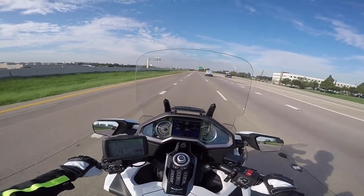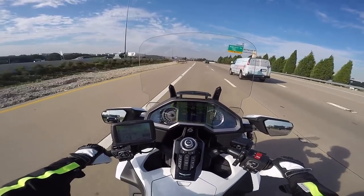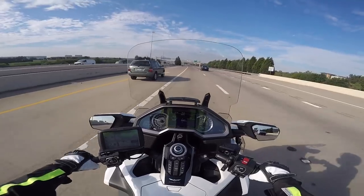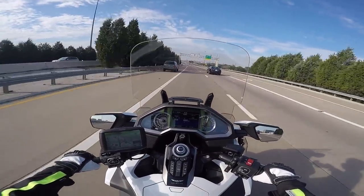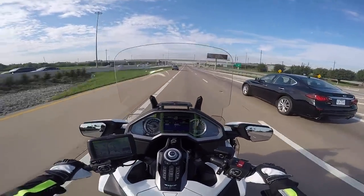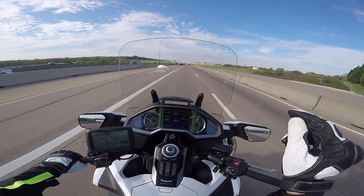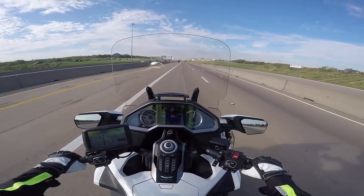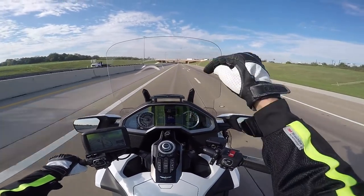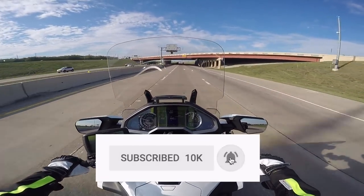I contacted him a couple of years after that to see if he might be interested in selling the bike back to me, because I really missed it. I had gotten rid of my Versys, so I was down to just the Trail 70 and the Gold Wing. He replied and said he loved the bike and just didn't want to sell it. If you enjoy these motor vlogs, please click that subscribe button and the bell icon so YouTube can notify you of new videos.